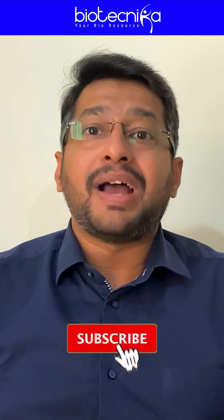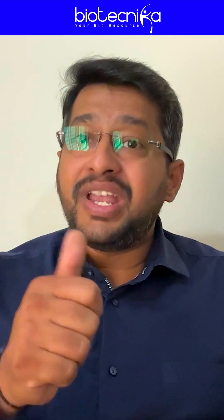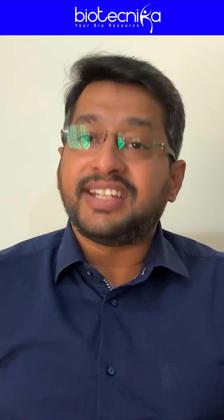If you have any more queries, please subscribe to our Telegram and YouTube channel for regular updates, because we at Biotechnica believe that not thinking is a crime and not thinking big is a bigger crime. So stay connected and think about your PhD. Keep growing.